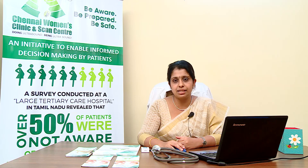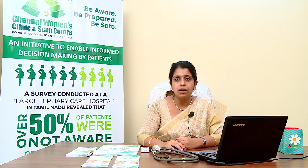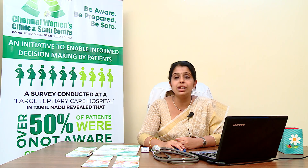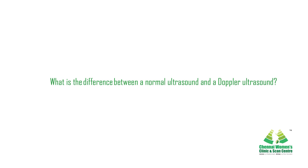The functionality and health of the placenta are thereby checked, as well as that of other major blood vessels. Blood clots, blocked arteries, or reduced blood flow can also be identified, as well as the risk of preeclampsia.